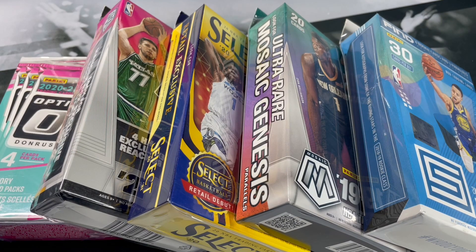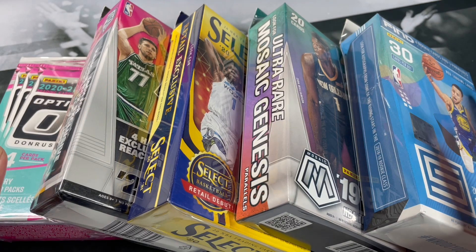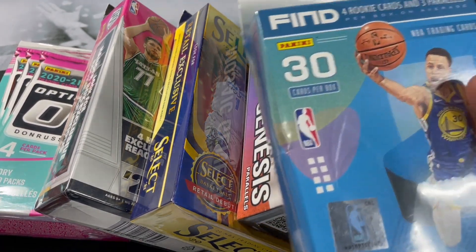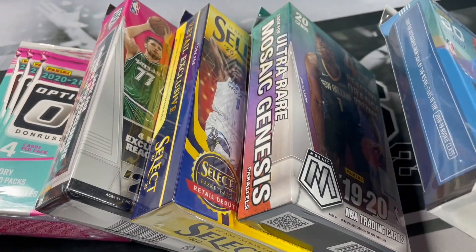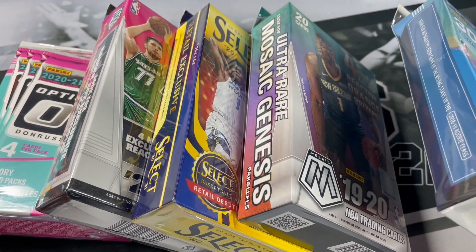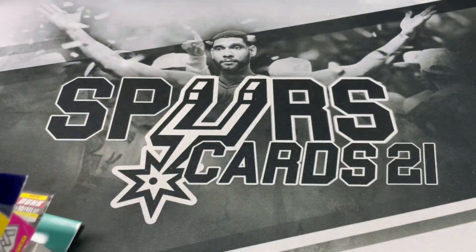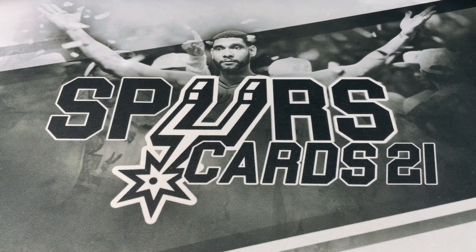What's going on YouTube, this is First Cards 21 and welcome back to a new video. Today we got some random hanger boxes here, all the way back from 18-19 to 2021. It's been a couple months since I've done some random hanger boxes, so let's go ahead and do some now.